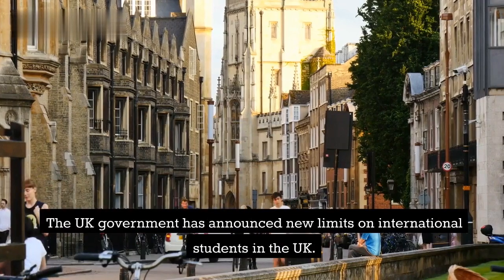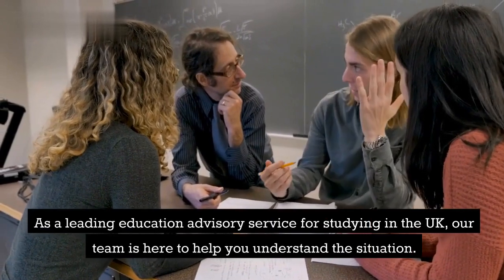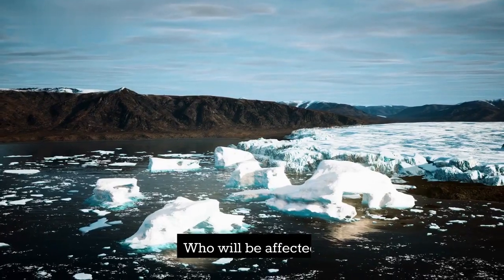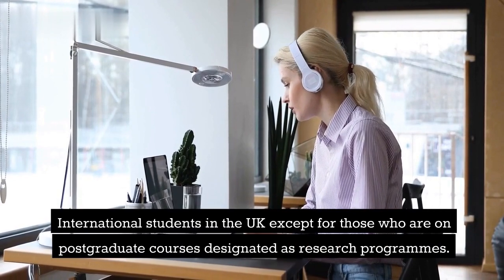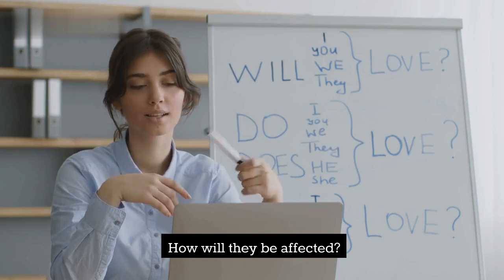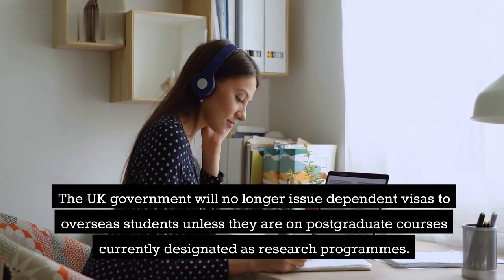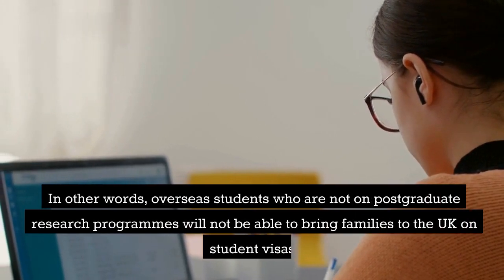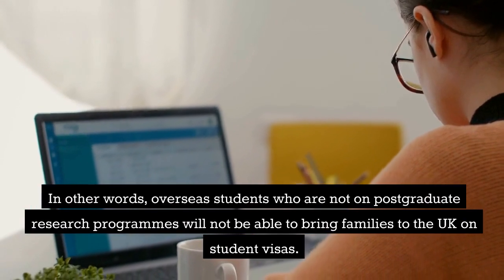The UK government has announced new limits on international students in the UK. As a leading education advisory service for studying in the UK, our team is here to help you understand the situation. Who will be affected? International students in the UK, except for those who are on postgraduate courses designated as research programs. The UK government will no longer issue dependent visas to overseas students unless they are on postgraduate courses designated as research programs. In other words, overseas students who are not on postgraduate research programs will not be able to bring families to the UK on student visas.